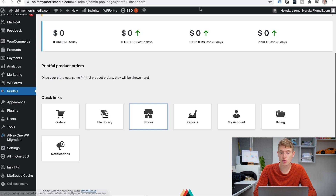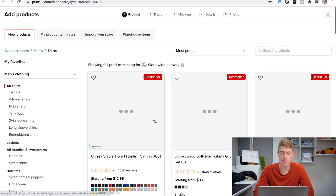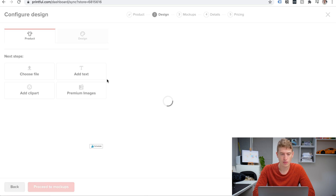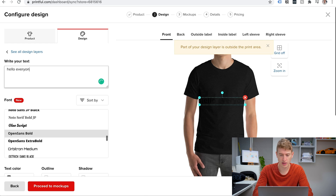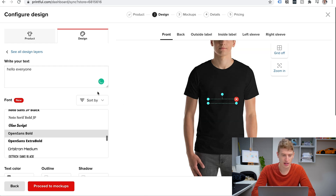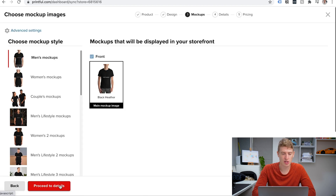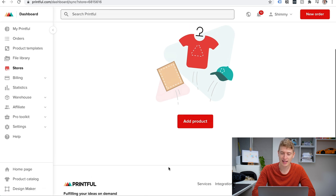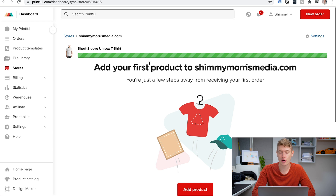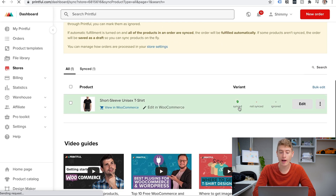To add a product, go to the Printful website and click add product — it will sync over to your store. Let's add a t-shirt. Add a simple text design — 'hello everyone' — resize it, change the color, then click proceed to mockups. Pick your mockups, click proceed to details, then proceed to pricing. Leave the pricing as is, then click submit to store. Give it a couple of seconds — it's adding the product to the store.